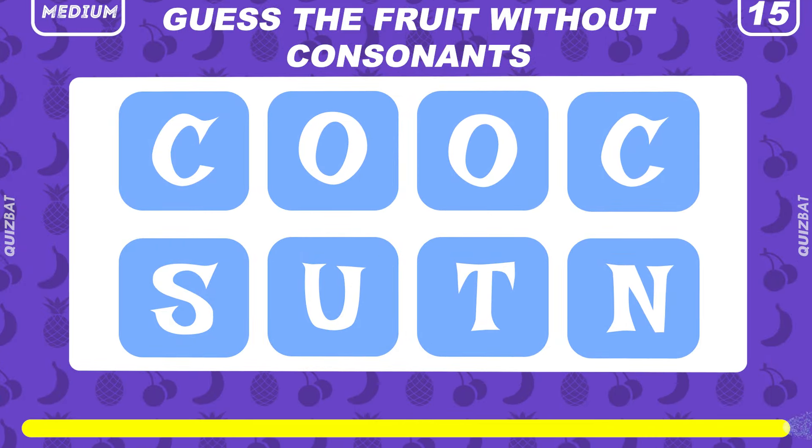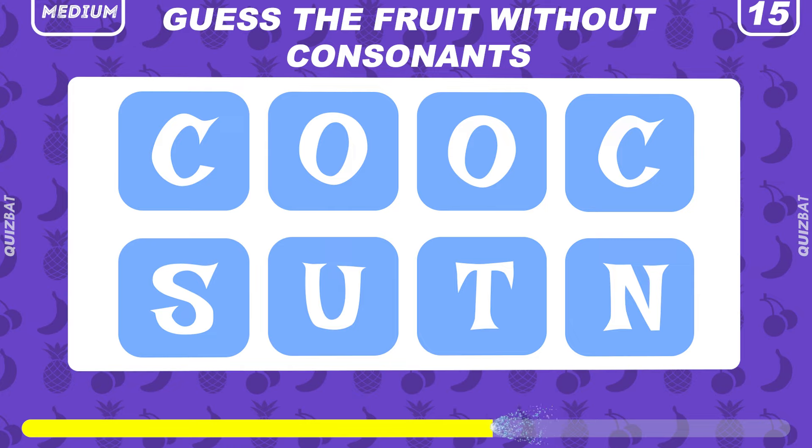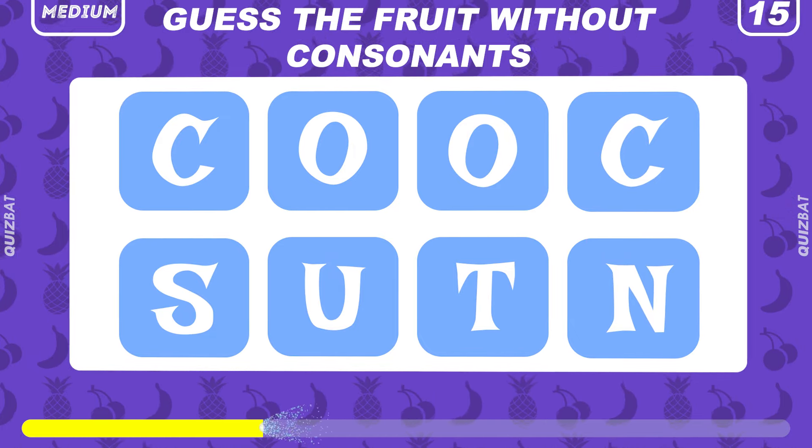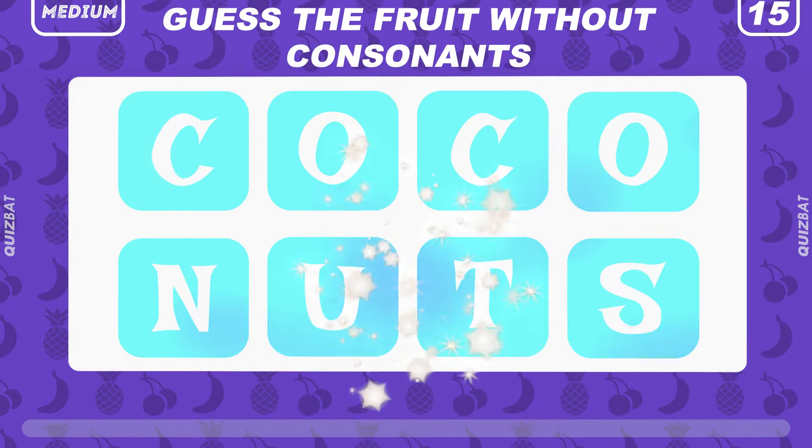Can you guess the fruit without consonants? What fruit can it be? It's coconuts.